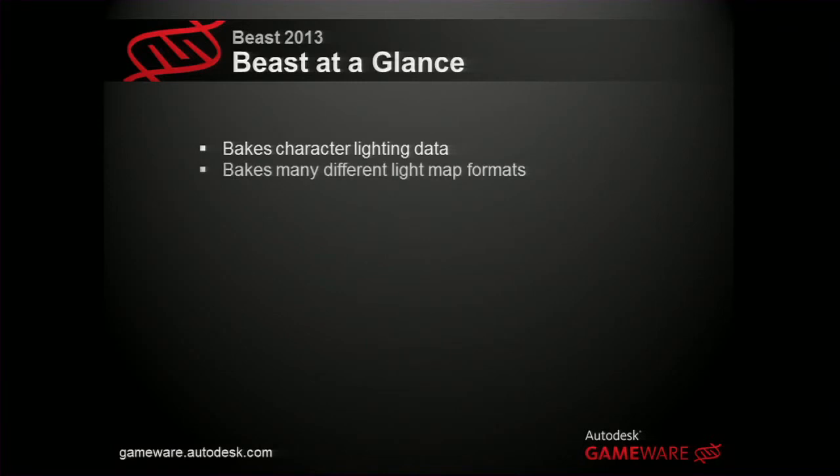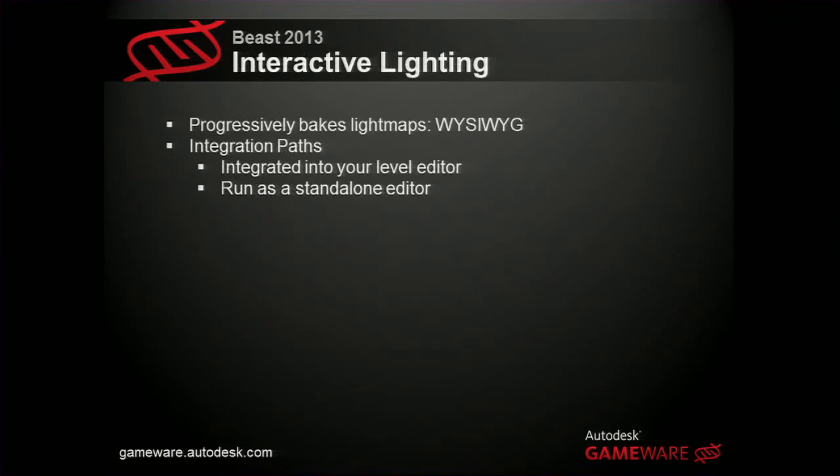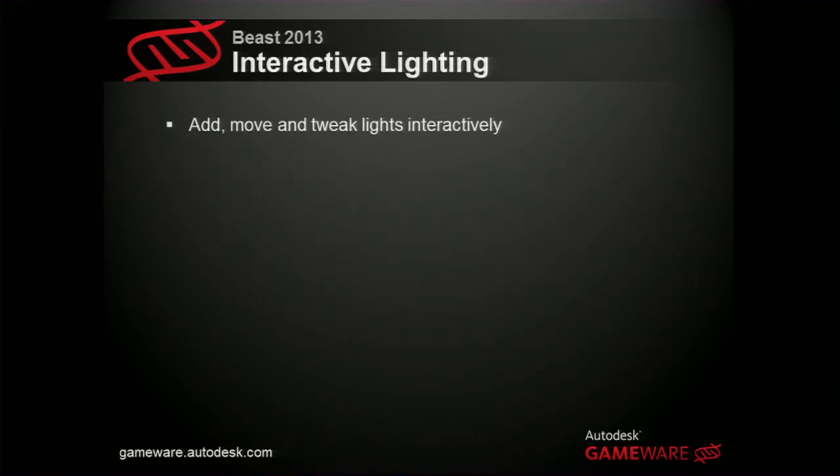Beast can create character lighting data, many different light map formats, bake vertex data, or custom point clouds if you have a more fancy lighting pipeline where you don't want to store lighting in textures. Maybe our most important aspect is the interactive lighting — instead of talking about it, I'm going to show you a movie of how it runs.